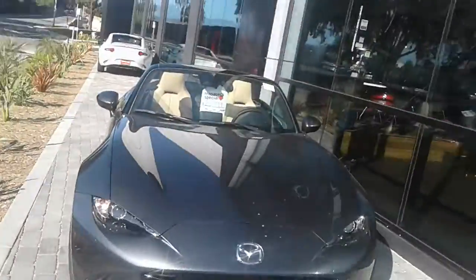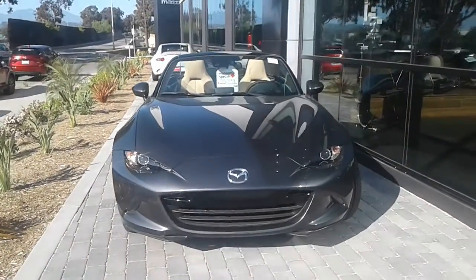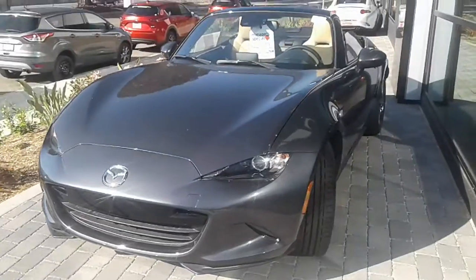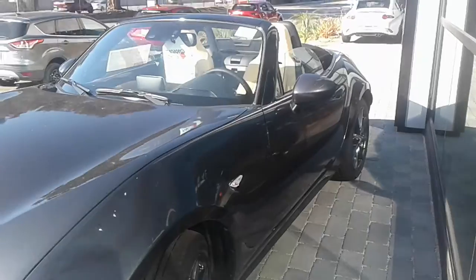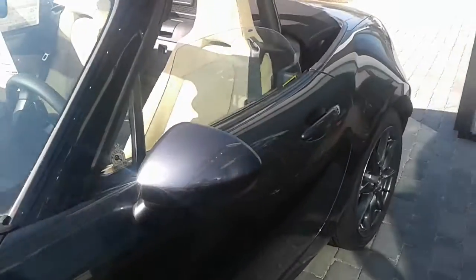We've got that perfect grand touring available for you right here. Let's take a quick look around. That is the gray MX-5 2017 Grand Touring Manual Transmission with the very nice tan interior.